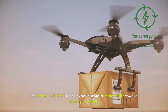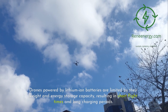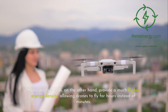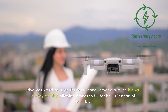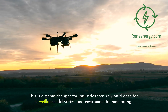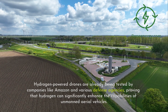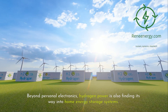The drone industry is also experiencing a major shift toward hydrogen power. Drones powered by lithium-ion batteries are limited by their weight and energy storage capacity, resulting in short flight times and long charging periods. Hydrogen fuel cells provide a much higher energy density, allowing drones to fly for hours instead of minutes. This is a game-changer for industries that rely on drones for surveillance, deliveries, and environmental monitoring. Hydrogen-powered drones are already being tested by companies like Amazon and various defense agencies, proving that hydrogen can significantly enhance the capabilities of unmanned aerial vehicles.